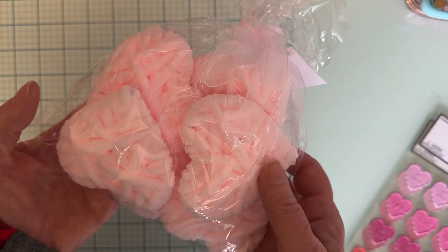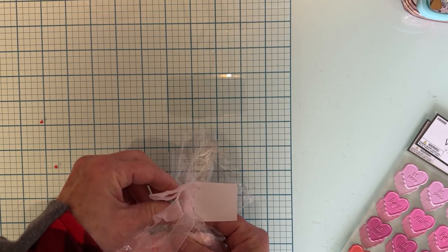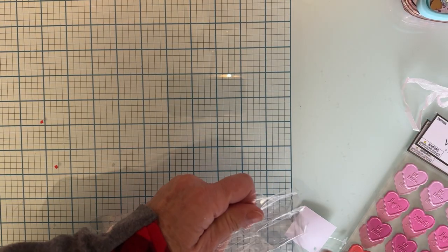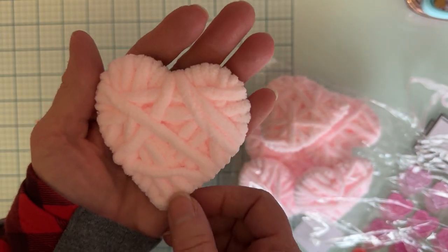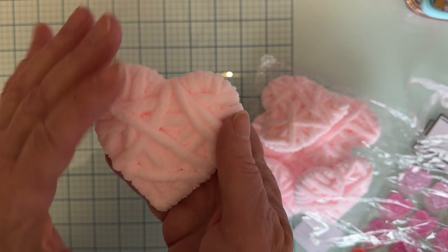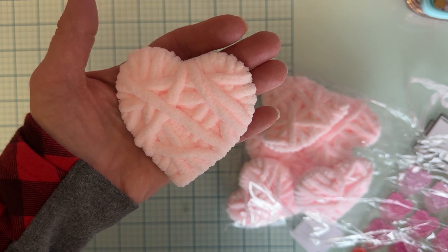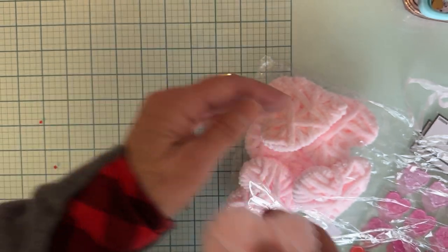I also got this cute little pack of hearts. I'm going to see if I can get one out and show you — they're such a pretty pink. They had red and white too, but look at this: it's a heart, but it's like that really pretty chenille trim stuff, all wrapped around. Isn't that cute? I thought those were gorgeous. There was only one pink one left, so I snatched it before it was gone.